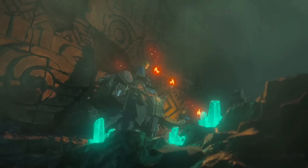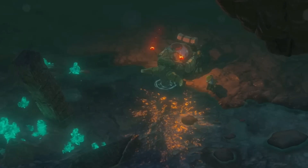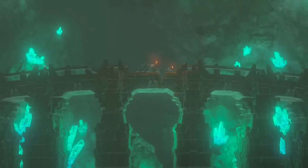The latest Zelda Tears of the Kingdom leak revealed the entire artbook, which is yet to release together with the game. It revealed game art of several outfits for Link, new characters, locations, and lots of new enemy types.